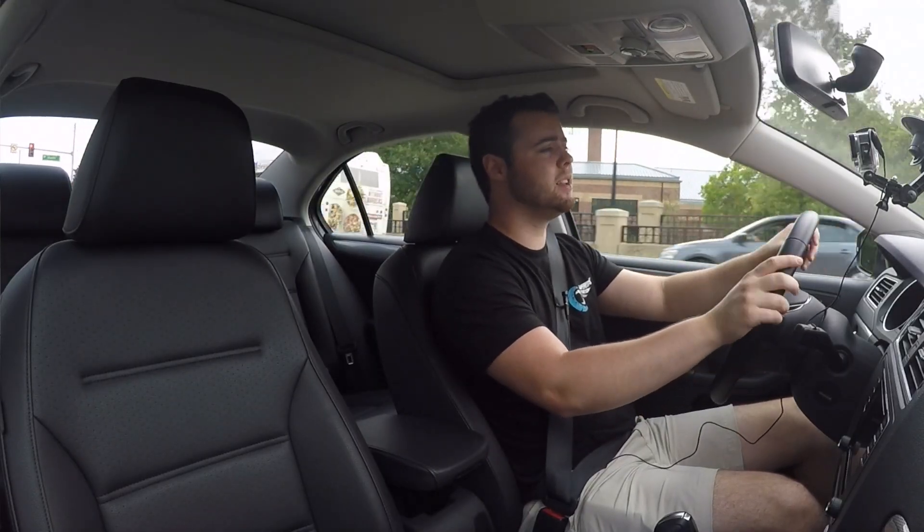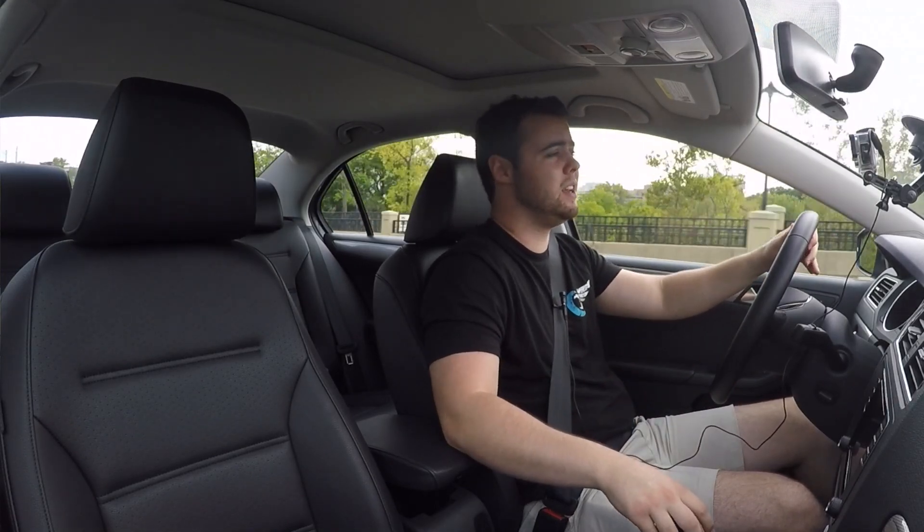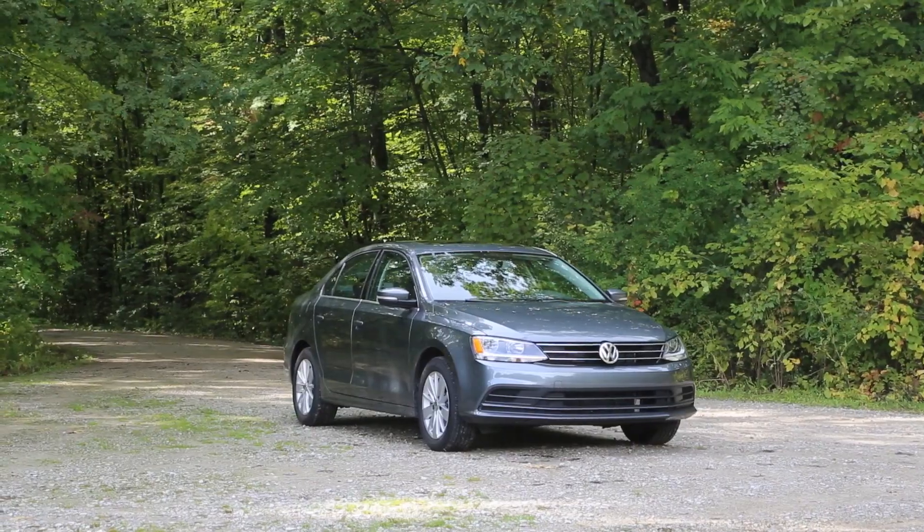Overall, the Jetta is a pretty fun-to-drive, good-looking car that's good on fuel and has a ton of standard features. The interior could use a redesign, but that is likely coming in 2018. Some highlights are the peppy engine, a ton of cargo space, and a lot of rear seat room.